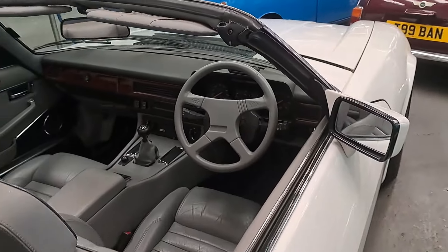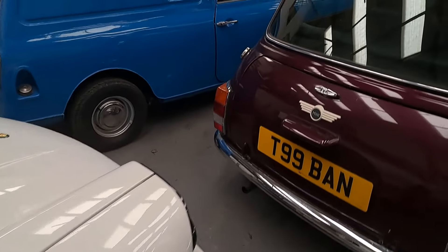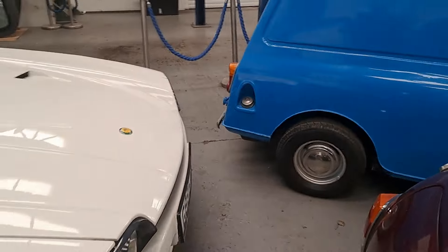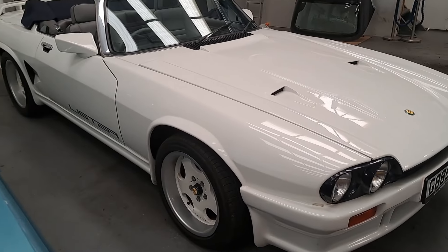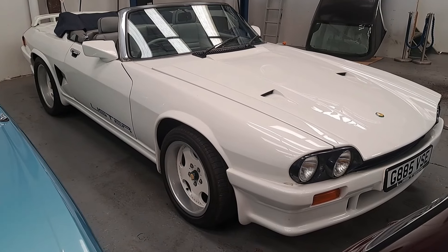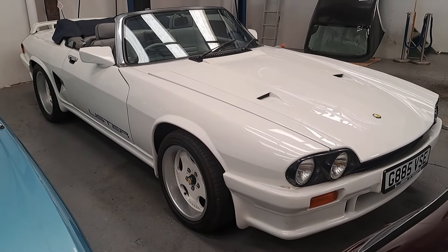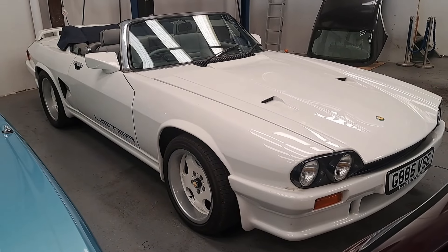It's very, very 1980s — absolutely typical. There's the colour, flared arches towards the back, and the wheels and everything. It would make a good car for someone. I prefer my XJS a bit more subtle than this, but some of you might like it.